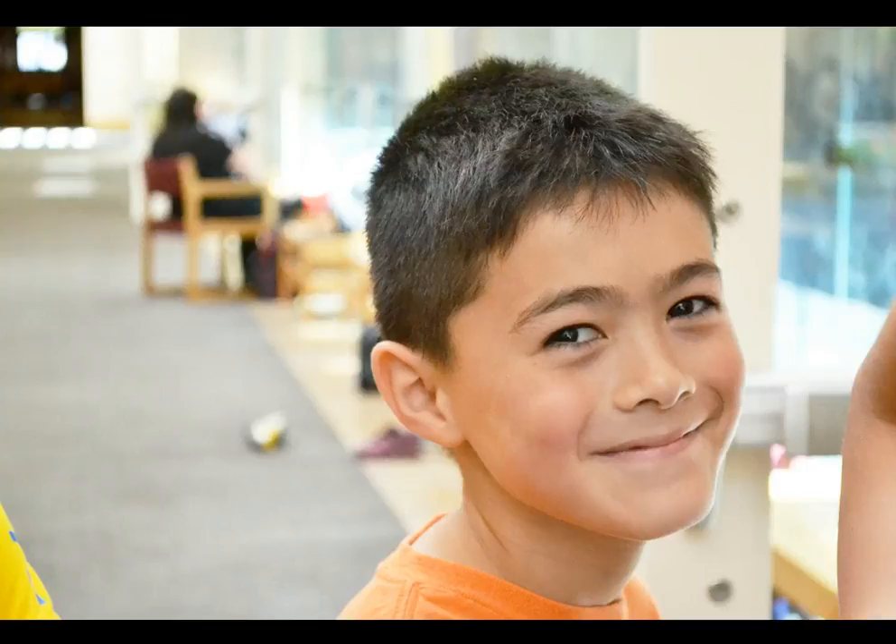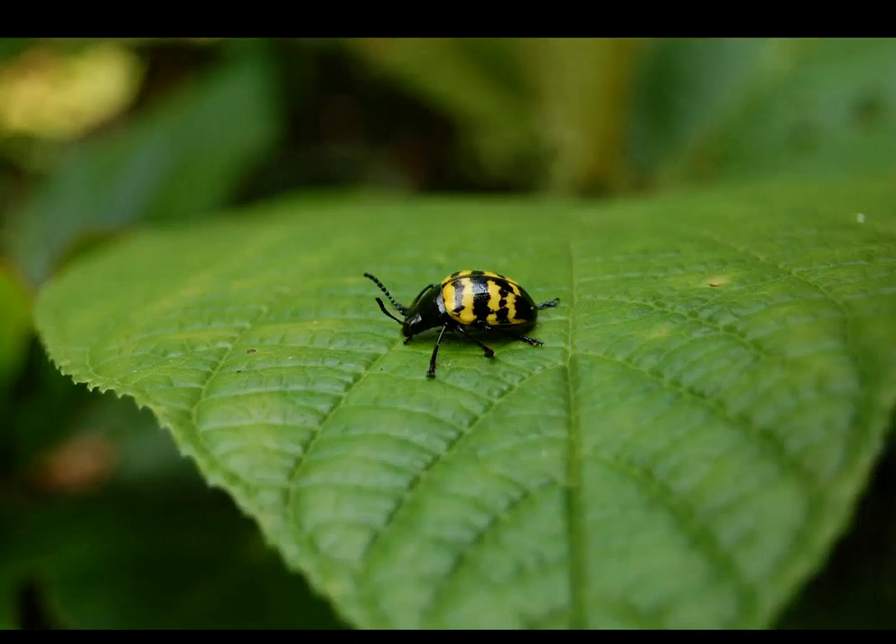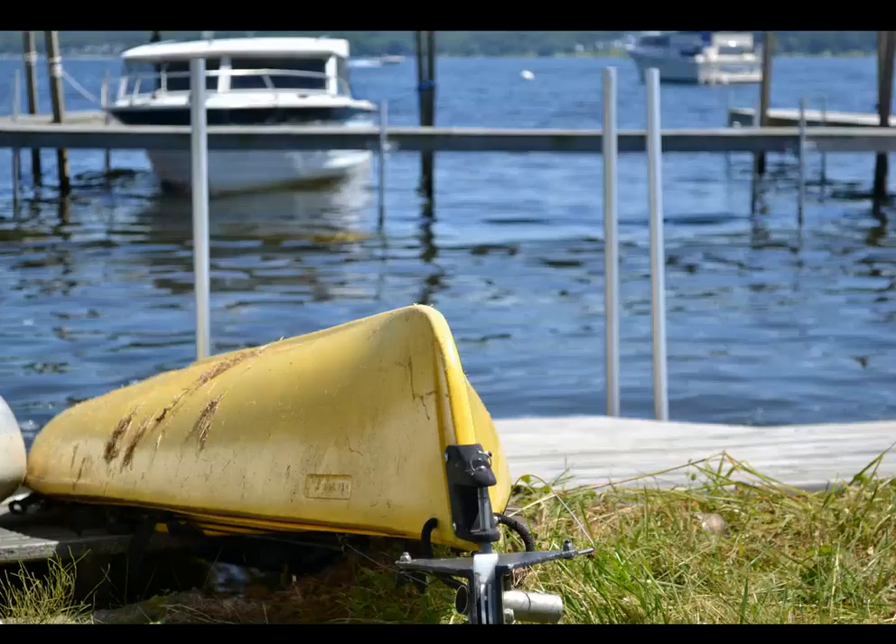While my specialty is portraiture, I also have experience with still life photography. I found this bug while on a hike in the rainforest of central Panama. This photo was shot outside of Chautauqua Institution's Boathouse in upstate New York.